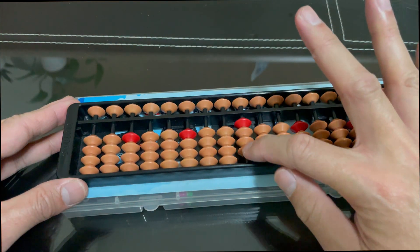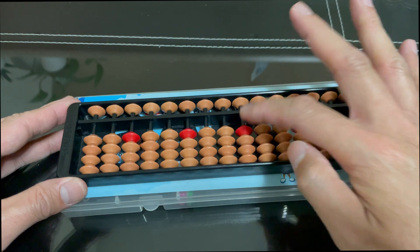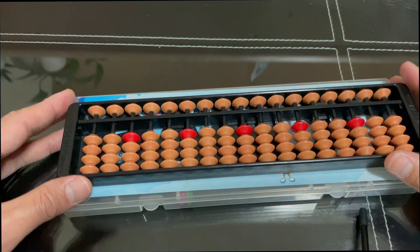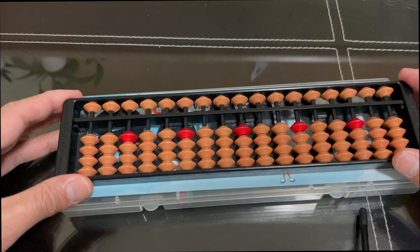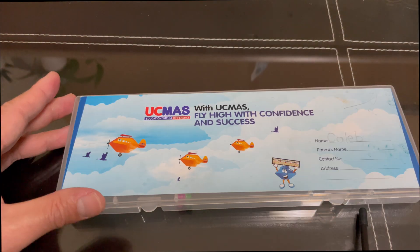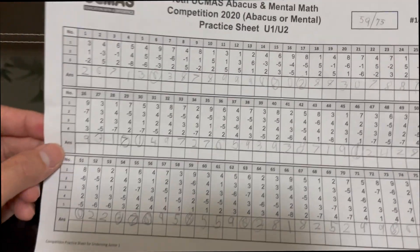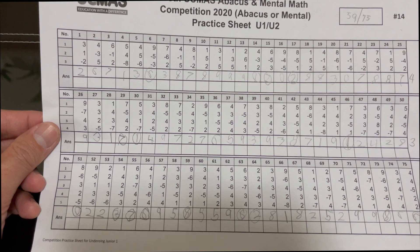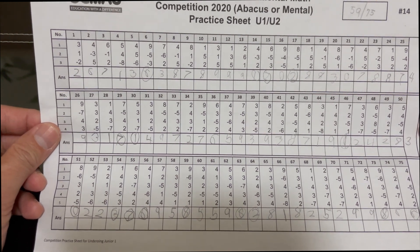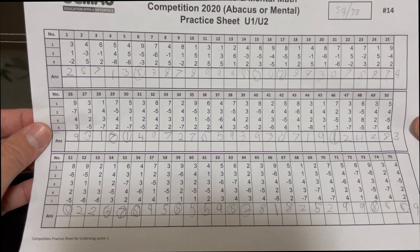And each bead — ito yung tinatawag na home bead nila. So each bead has equivalent numbers, at dito sila magbibase sa kanilang calculation. Every day, meron silang tinatawag na sheets — or ito yung new sheet na tinatawag — at meron silang problem na isosolve nila using the eight formulas na natutunan nila sa school or sa center.